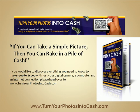To discover how you can make $200,000 to $5,000 simply using your digital camera, a computer, and your internet connection, please head over to www.turnyourphotosintocash.com.